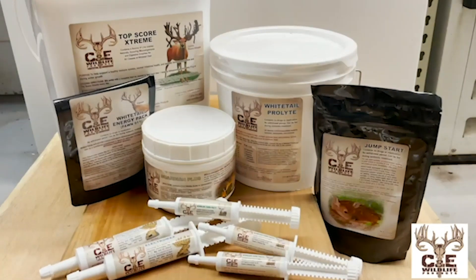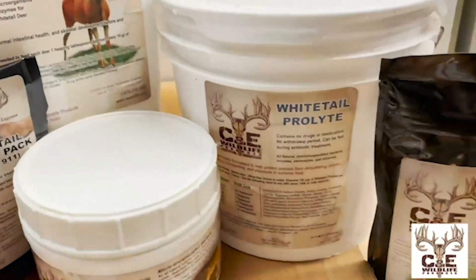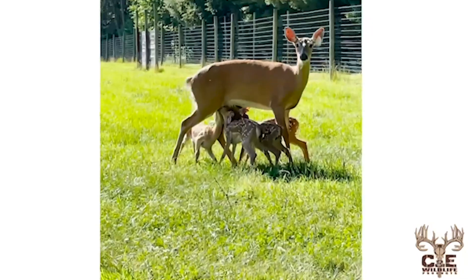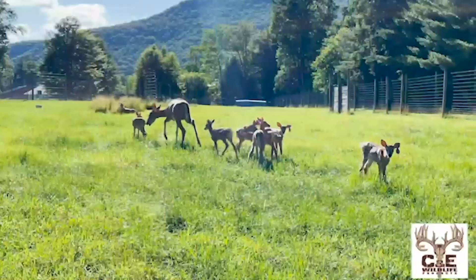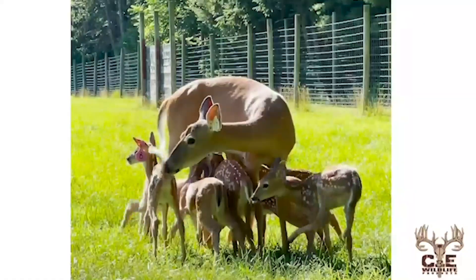C&E Wildlife is a trusted leader in biotechnology for the cervid industry. They offer micro-encapsulated bacteria products that are research-supported through Texas Tech University. With more than 30 years of experience and commitment to all-natural probiotics, this product line continues to be a mainstay in herd management programs across North America. And the reason is simple.